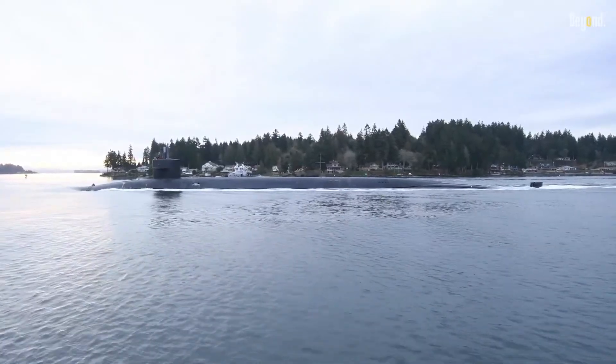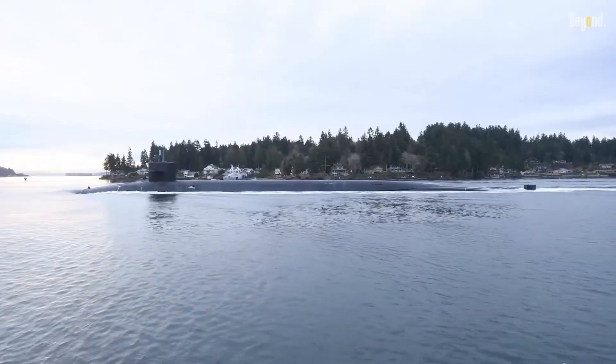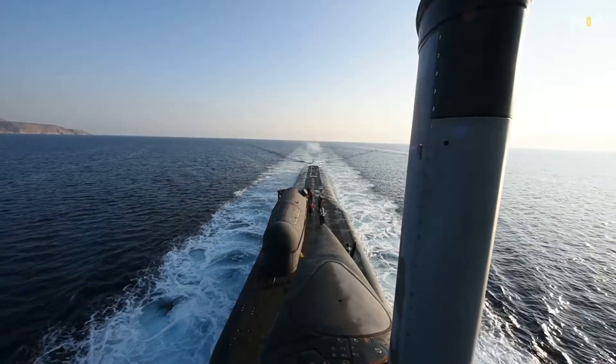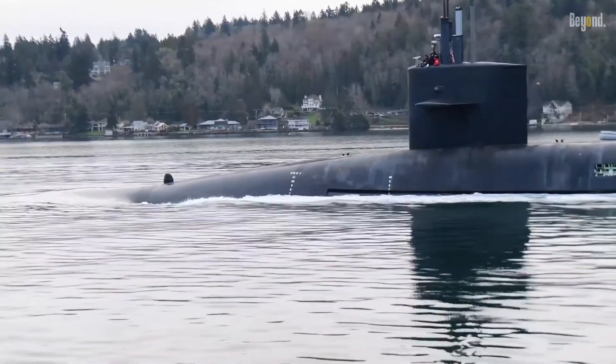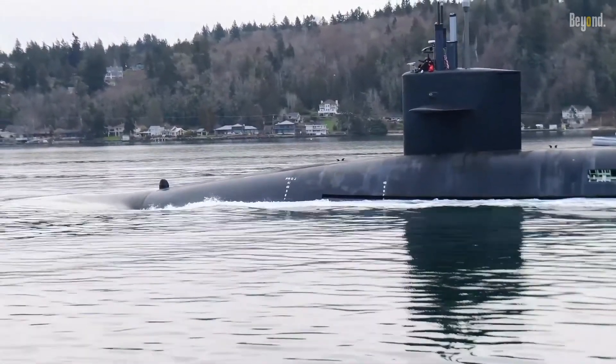Submarines have long been a symbol of military might and strategic advantage on the high seas. They are designed to operate underwater, undetected, and carry out a range of missions, including surveillance, intelligence gathering, and offensive operations.